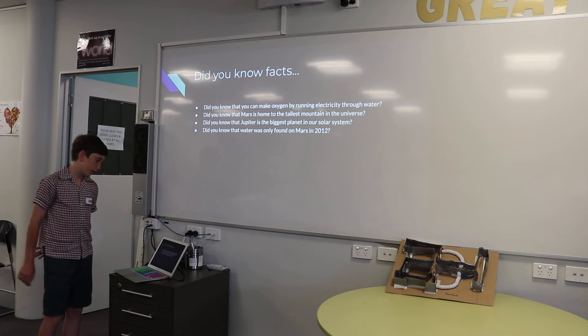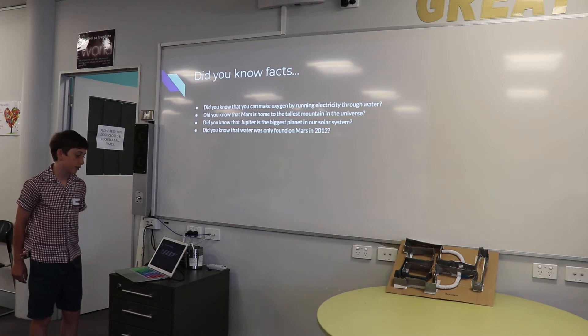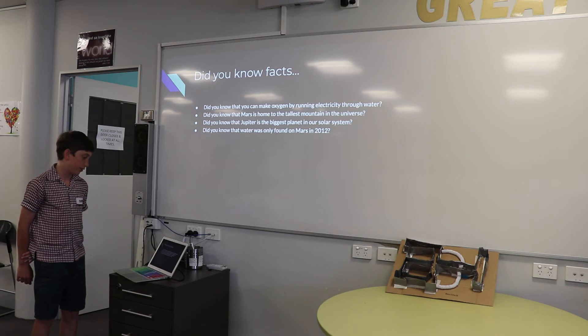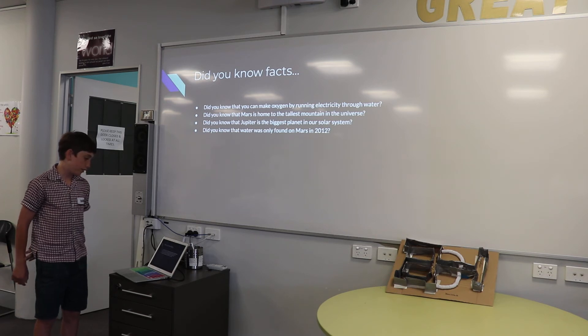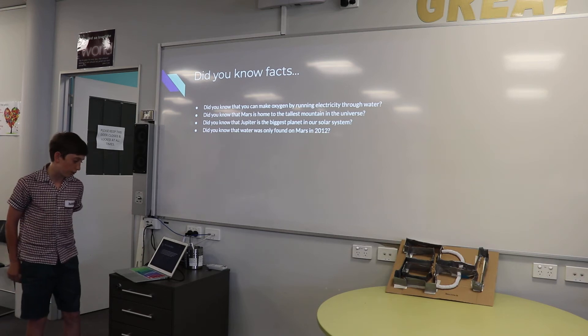Did you know facts. Did you know that you can make oxygen by running electricity through water? Did you know that Mars is home to the tallest mountain in the universe? Did you know that Jupiter is the biggest planet in our solar system? Did you know that water was only found on Mars in 2012?